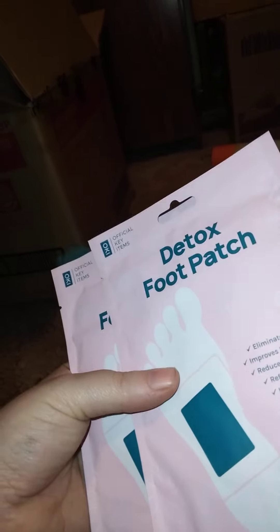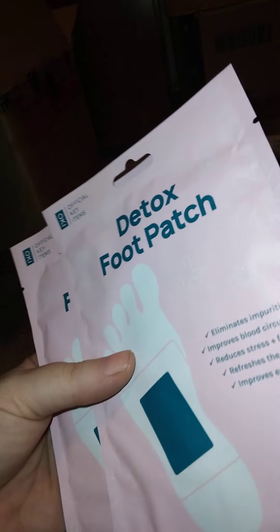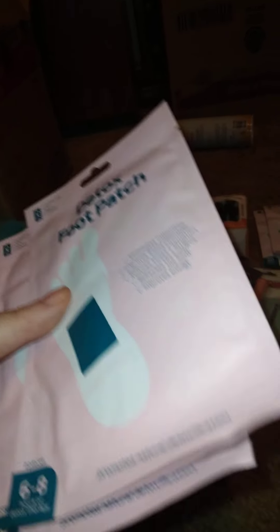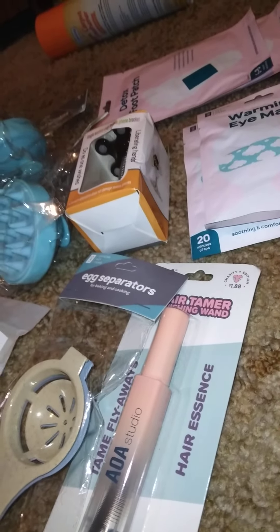I got two of these detoxing foot patches. They claim to eliminate impurities, improve blood circulation, reduce stress and fatigue, freshen the body, and improve energy with six to eight hour detox therapy. I'm not sure about these, but I've had some before that worked.